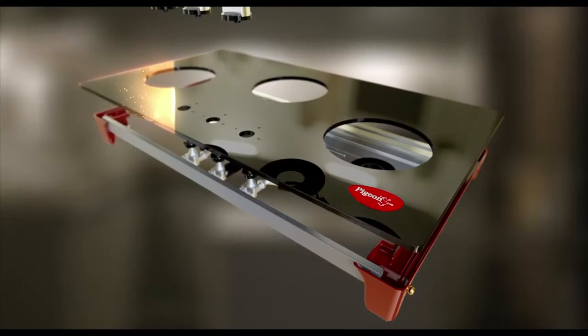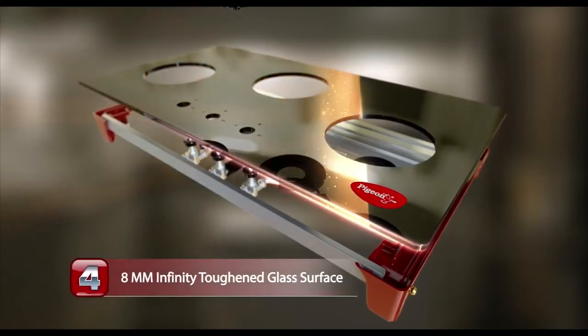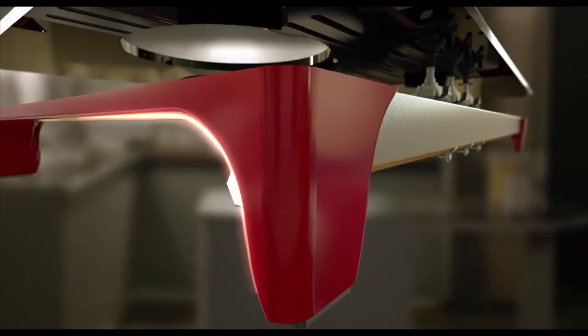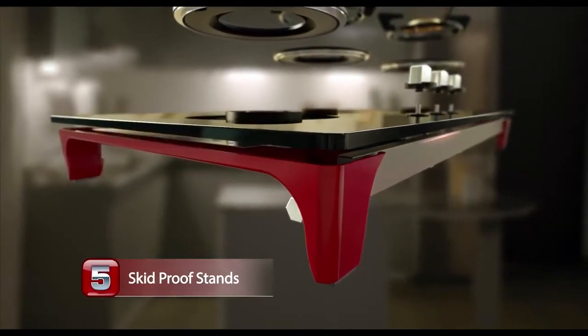It's also user-friendly. The cooktop can hold weights up to 200 kg with the special 8mm toughened glass surface that is resistant to breaking. Tough glass — for clumsy people! Attractive, die-cast and skid-proof stands with rubber pads for a firm grip on any surface.